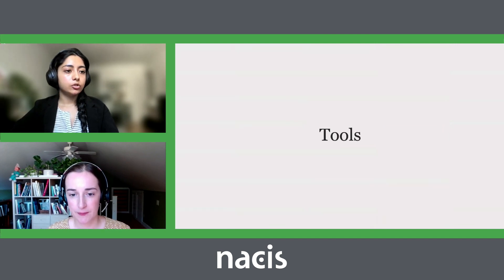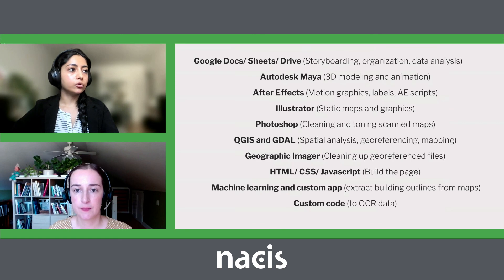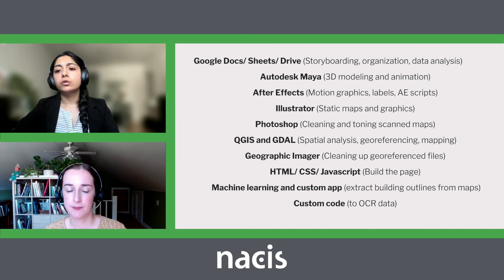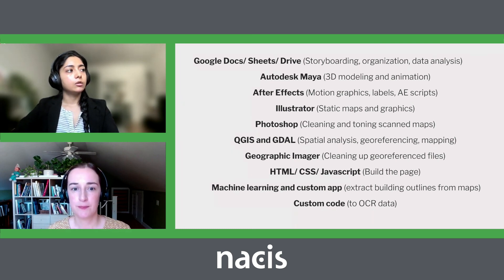Because we had so many different kinds of visual material for the piece, we used many different tools to produce and report it: Google Docs and Sheets for organization and data analysis, Autodesk Maya for 3D modeling and animation, After Effects for motion graphics and HTML labels, QGIS, GDAL, and Geographic Imager for all the mapping work, and a lot of custom code to build the page.